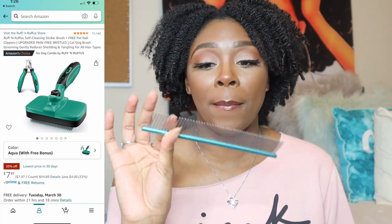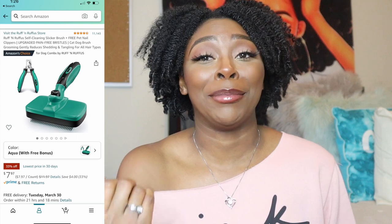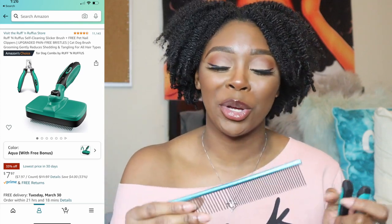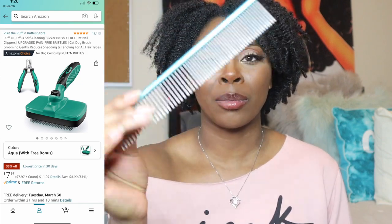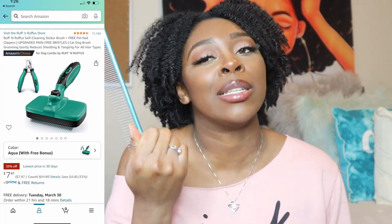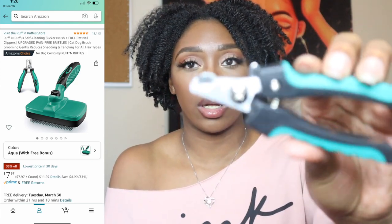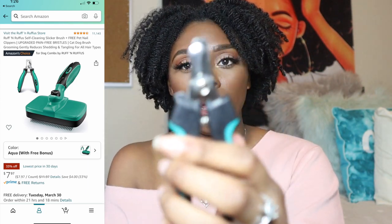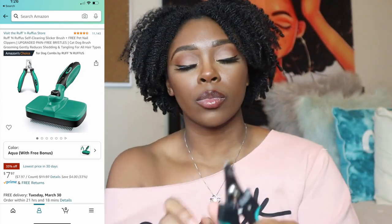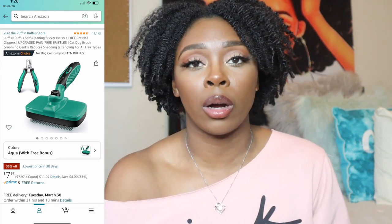The kit also comes with a metal comb — and everything is in his favorite color, turquoise blue. It looks just like what the groomers use, and it works amazingly. It also includes scissor-type nail clippers with a guard on the back. I've clipped his nails with these; I just try not to make grooming a scary experience for him, so we go at his pace.